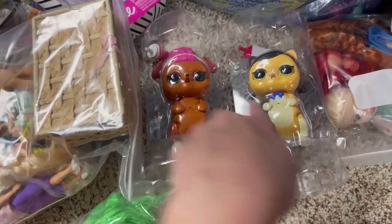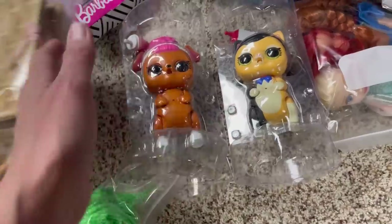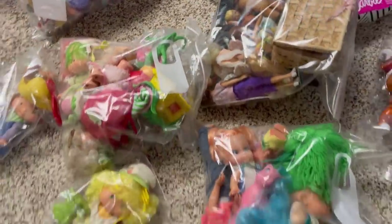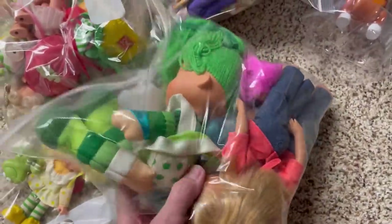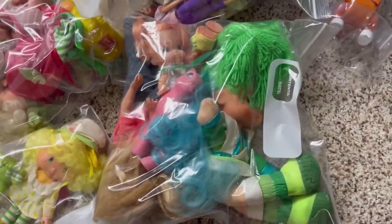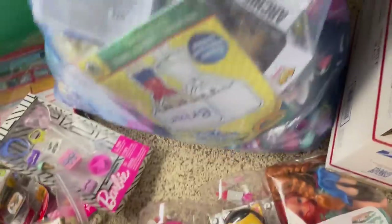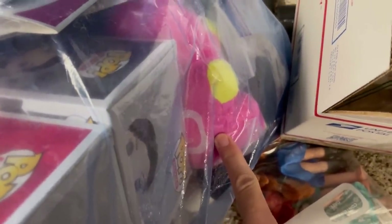I've got some LOLs still in the original packaging — it looks like somebody maybe unboxed them and left them in the packaging. I have a bunch of LOL small lots. I've got some vintage Strawberry Shortcake and other vintage items, plus some normal everyday modern toys, some American Girl stuff, and I think a Five Nights at Freddy's neon plush.